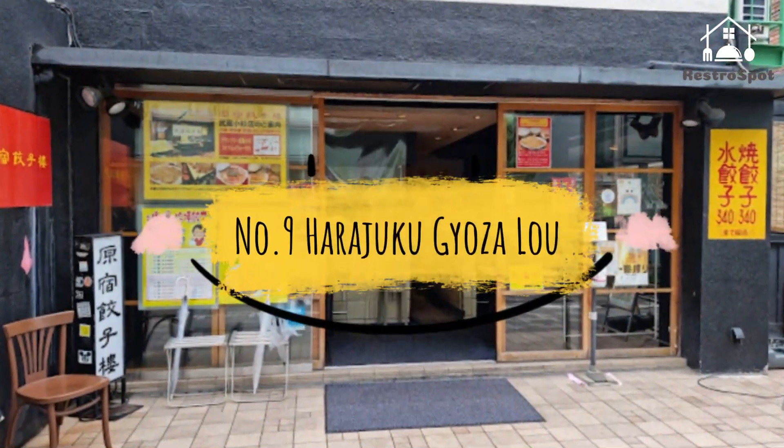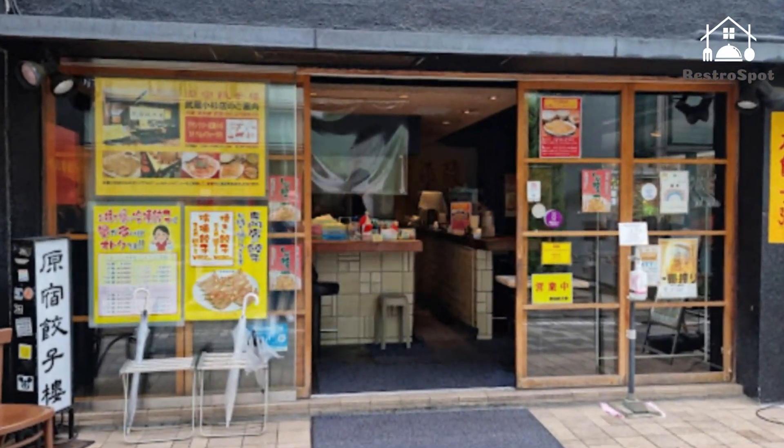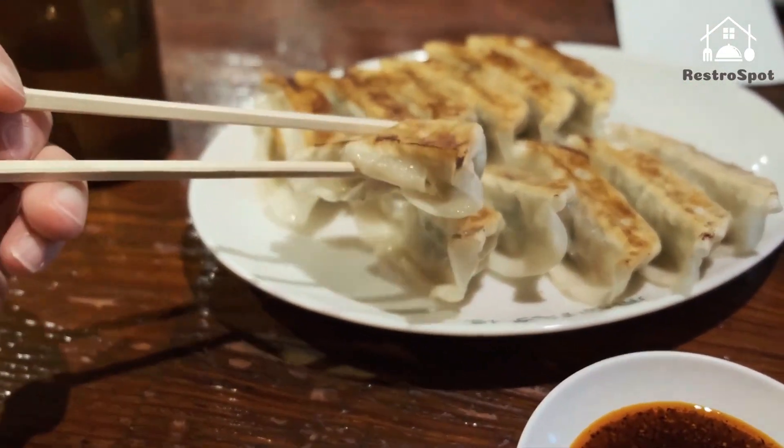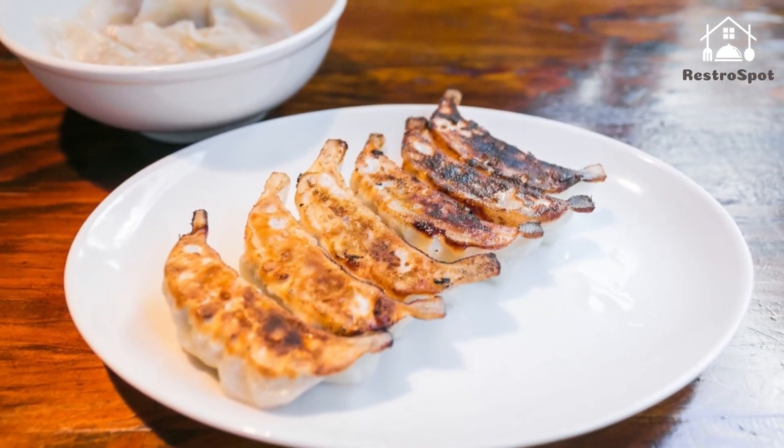Number 9: Harajuku Gyoza Lu. A cheap-eat institution in Harajuku that's been around for about 20 years, Gyoza Lu's simple, no-frills menu offers just two styles of gyoza dumplings — fried or steamed — and they're as tasty as they are affordable.